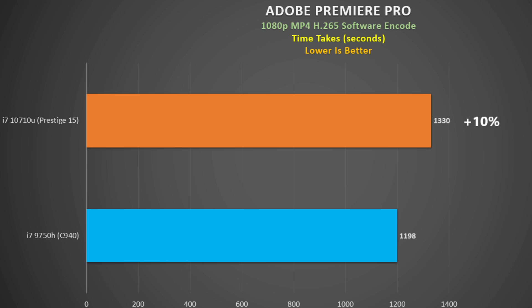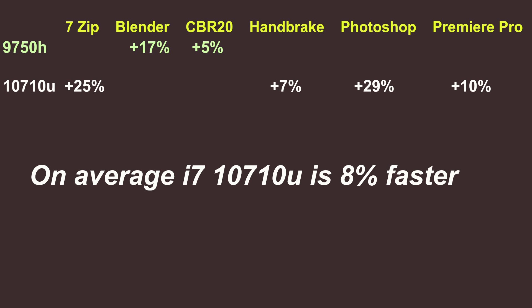For video editing, using Adobe Premiere Pro for a software encode — lower time is better — the i7-10710U is 10 percent faster than the 9750H. Summarizing the CPU tests, the 10710U wins four of the six tests and on average is eight percent faster, though remember the 9750H in the C940 is probably one of the weaker ones tested.